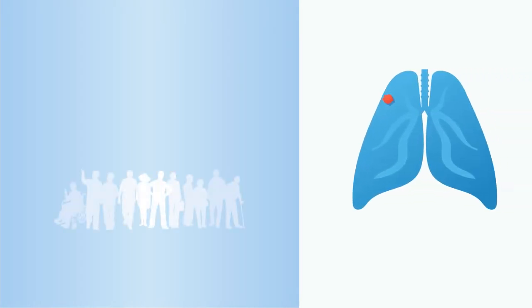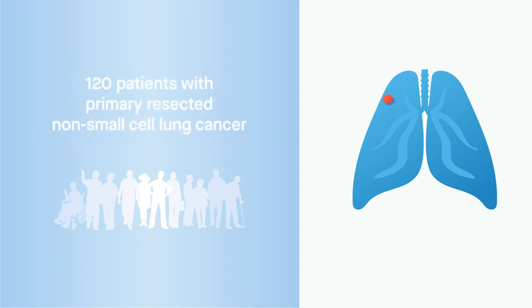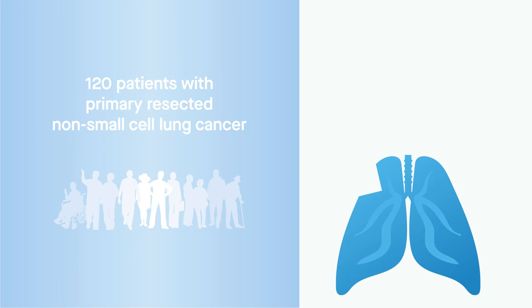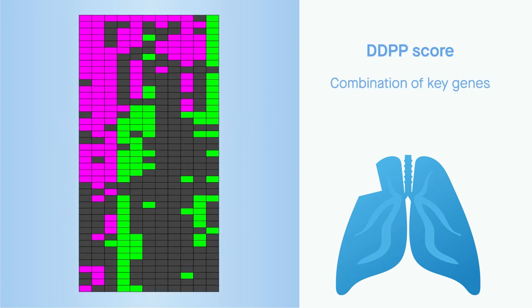In the first clinical application of the DDPP algorithm, its designers examined lung tissue from 120 patients with primary resected non-small-cell lung cancer. That analysis produced a DDPP score describing a combination of key genes that predicted disease-free survival.